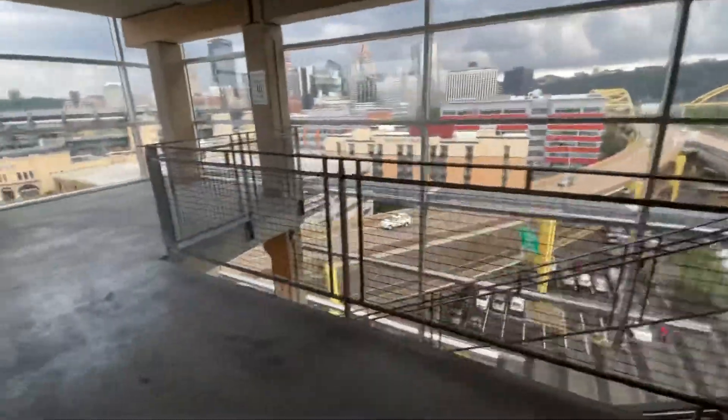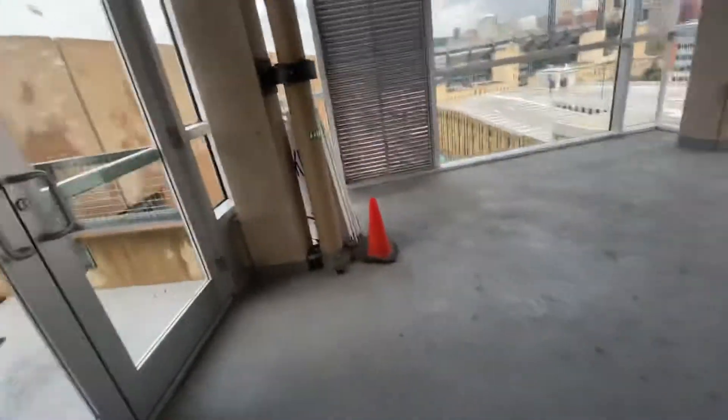How about a view from the top? Oh wow, that's really nice.